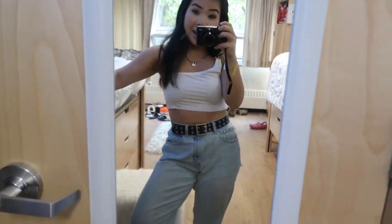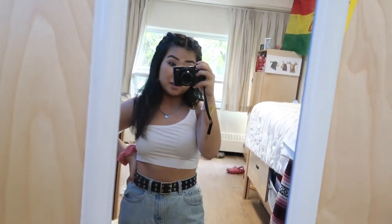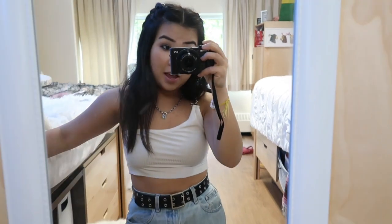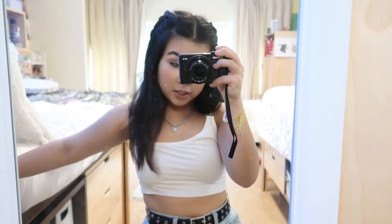A lot of you guys, meaning my friends, have been requesting a college room tour, so I'm going to do that. I have not posted on this channel in so freaking long because I've just been transitioning into college. So sorry about that, but I'm doing a room tour.